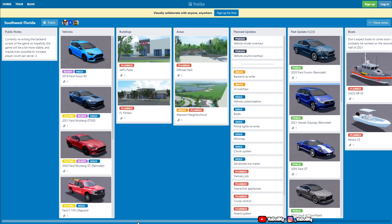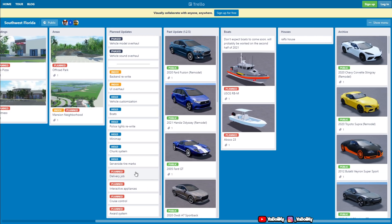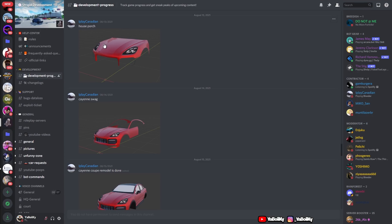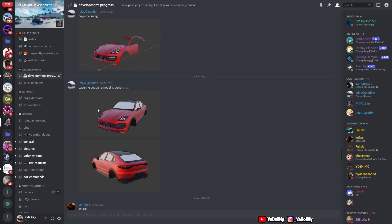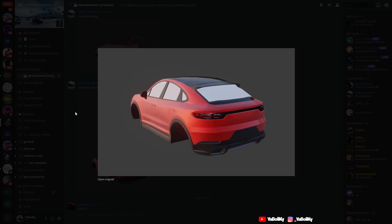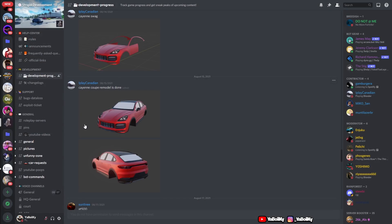Now let's hop into the Discord because there is some heat. Here's the Porsche Cayenne — this is the SUV and this is a remodel. This looks really really good, I'm not gonna lie. But it can look as good as it looks — if the car doesn't perform well I won't be copping it, because last time I had it the Cayenne was kind of slow. But now it looks a lot better, and who knows — with the remodel they might just improve the stats of the vehicle.